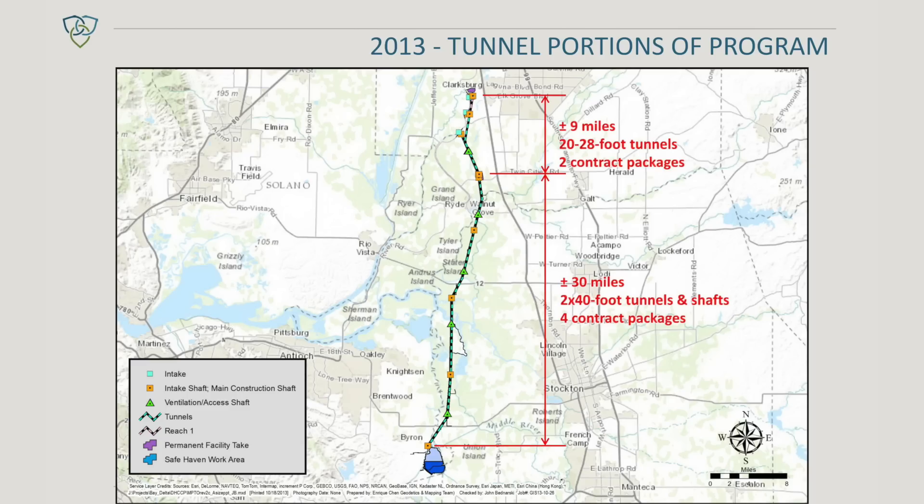With the main tunnels there's 60 miles of 40-foot inside diameter tunnel, and then in the north there's approximately 10 miles more of tunnels, for a total of over 70 miles of tunnel altogether. Certainly for the state of California it will be the largest tunneling project that we've undertaken.